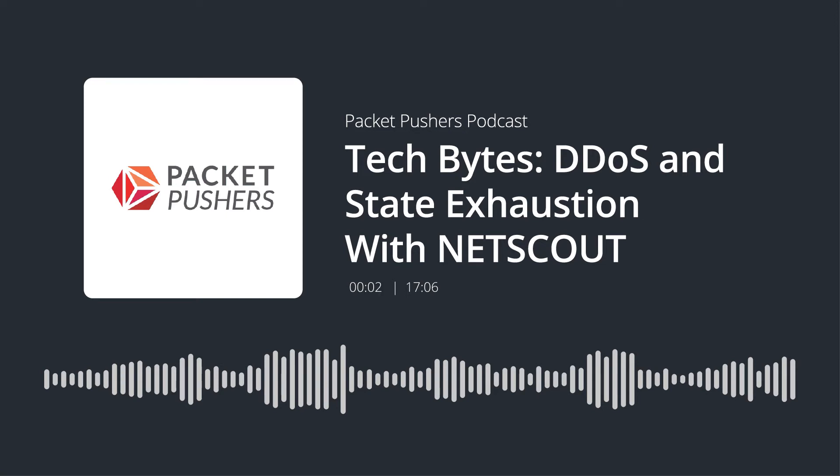Today on the Tech Bytes podcast, we're talking DDoS mitigation. In particular, we're going to look at how stateful firewalls and other devices are vulnerable to DDoS due to TCP state exhaustion attacks. Our sponsor today is NetScout and our guest is Roland Dobbins. He is a principal engineer at NetScout. He's going to walk us through how the attack works and what can be done to mitigate DDoS attacks that use this technique. Roland, welcome to the podcast and let's dive right in.